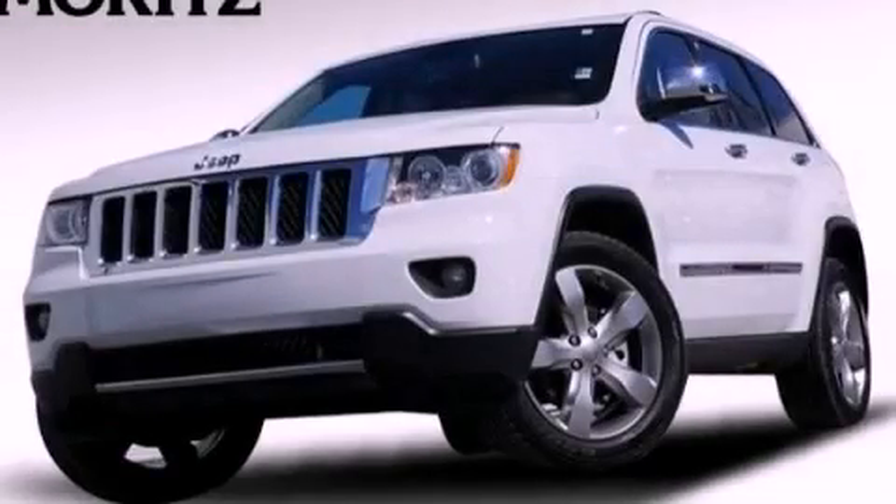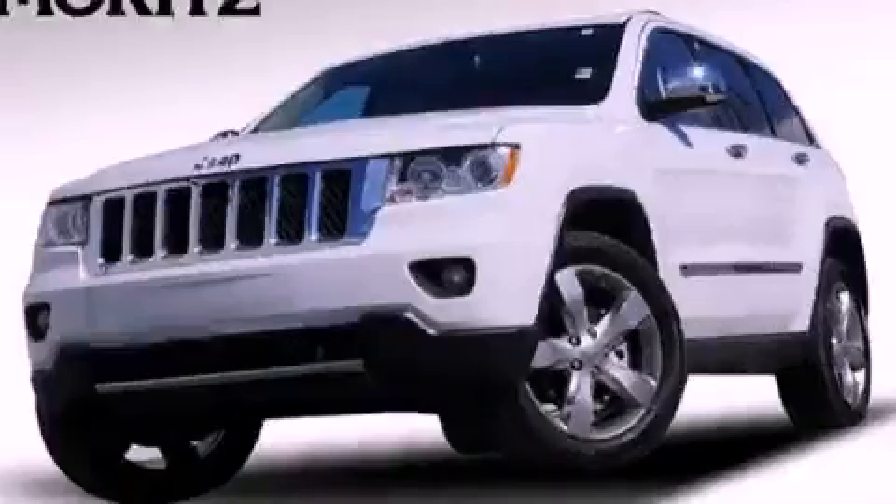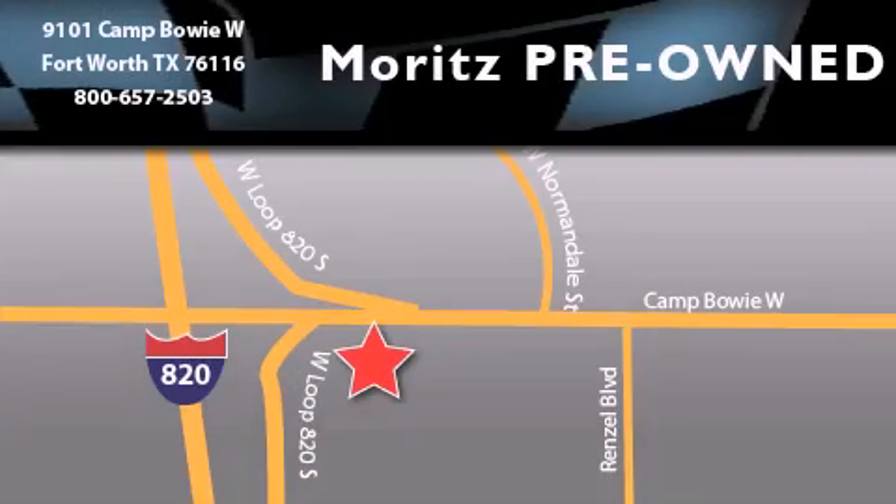Call now to find out how you can own this breathtaking automobile. Moritz Chevrolet Chrysler Jeep Dodge is located at 9101 Camp Bowie in Fort Worth. Our goal is to exceed all of your expectations to ensure that you will return for future visits.